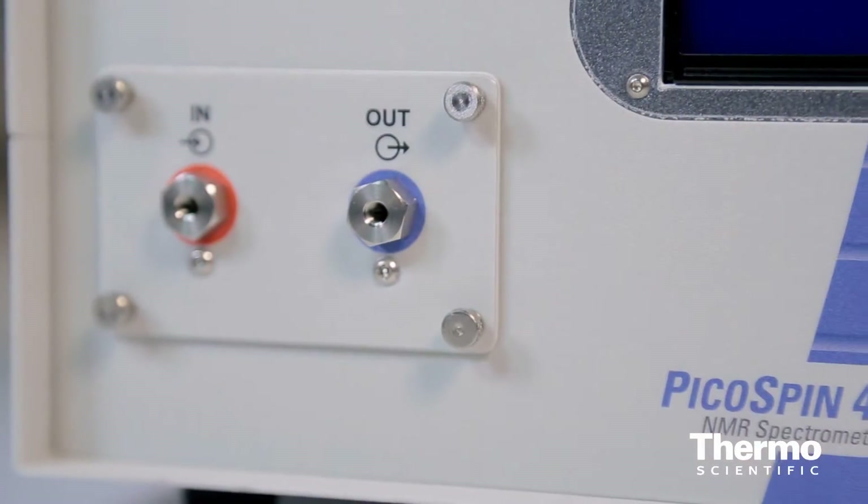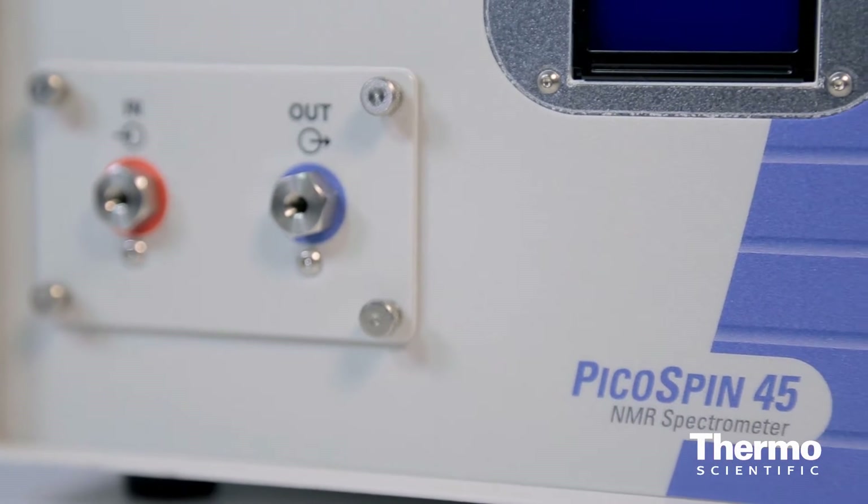What we've done is reduce the size of the magnet and the sample size to about the size of a stick of gum. We inject our sample — about 20 microliters — and measure a high-resolution NMR spectrum. We're targeting this toward the organic chemistry laboratory for teaching.